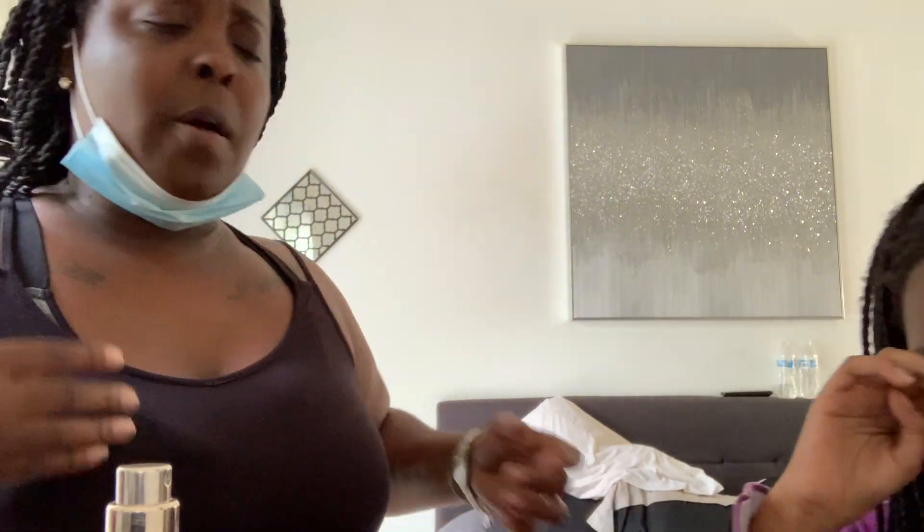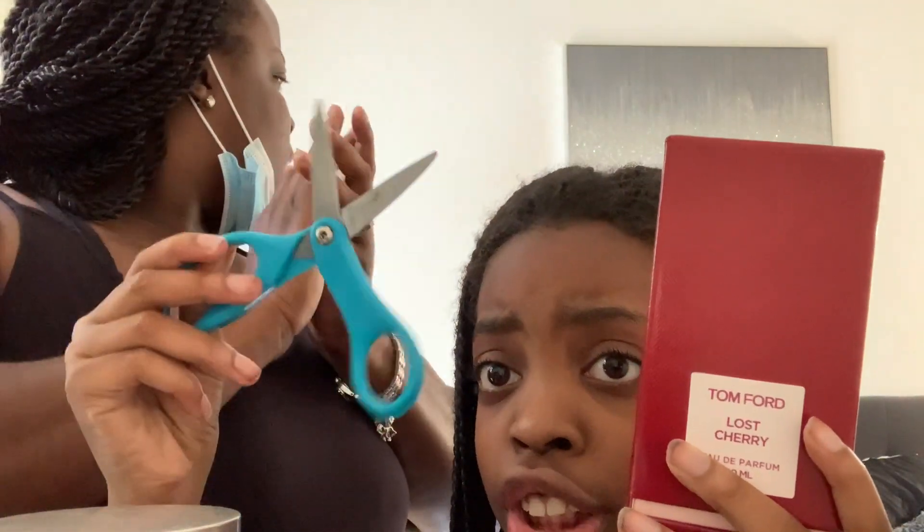That smells so good! You like it? I want to have this — you can have a little sprinkle. Put your finger in just a little bit, put your hand a little bit, like this. Ew, that smells so good! My daughter says she doesn't like it, but yeah, these are my new purchases.